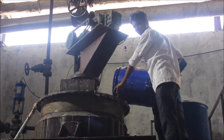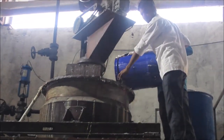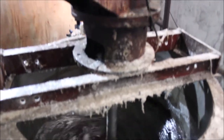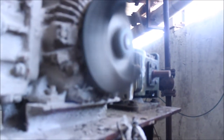Now they are pouring chemicals into the stirrer. After pouring, the chemicals are stirred for almost an hour.